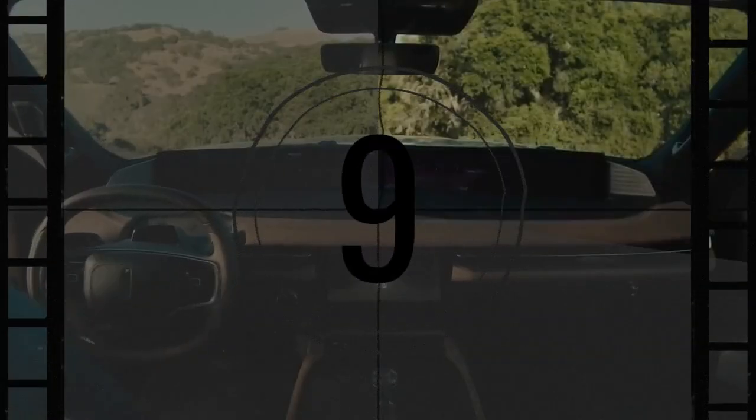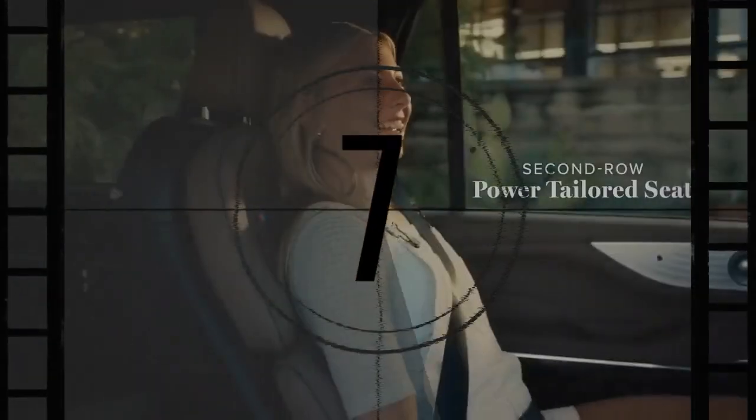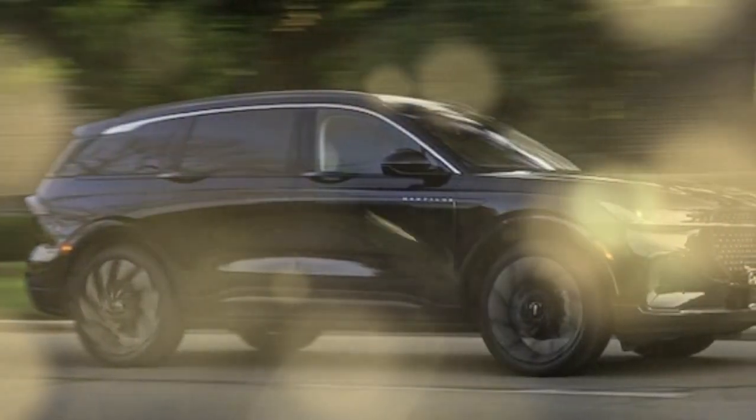Built in Hangzhou, China, alongside the now China-exclusive Ford Edge, the Nautilus' inherent appeal makes us curious about that Edge, which might offer a great value.